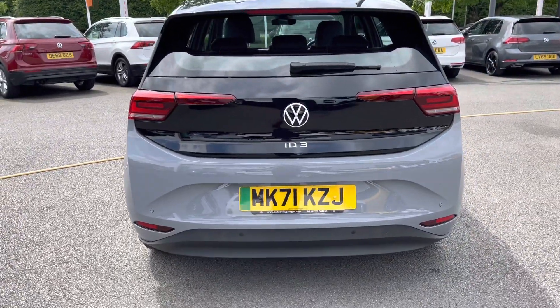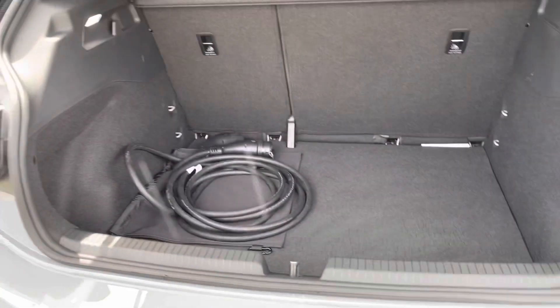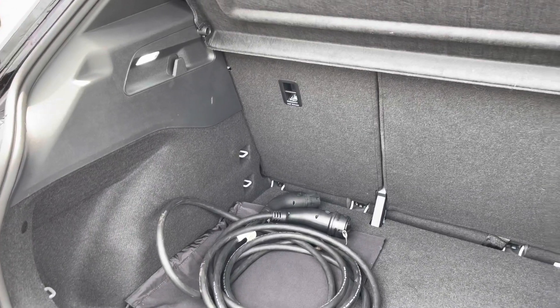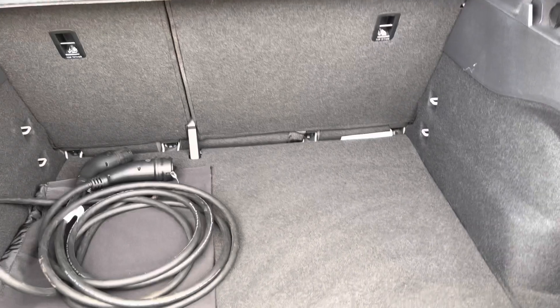Just great peace of mind there. You've got a generous amount of boot space on offer, as you'll see now. You've got 60/40 split folding seats to provide even more room for any large suitcases or golf clubs. There are also shopping hooks on the side to avoid your shopping from rattling around.